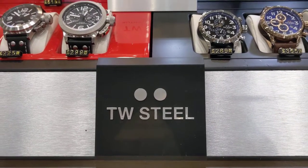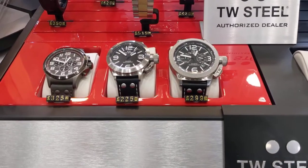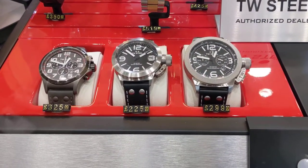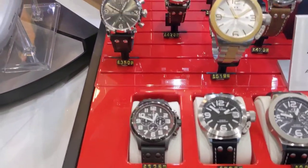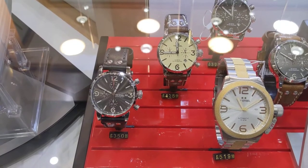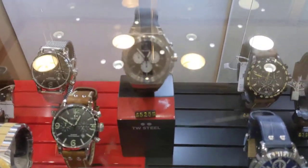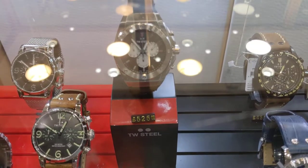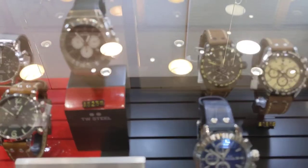These are the TW Steel watches we have in store. These are slightly oversized watches, quite chunky, with really nice dials. This is a new piece — a bit of an Audemars Piguet type look.